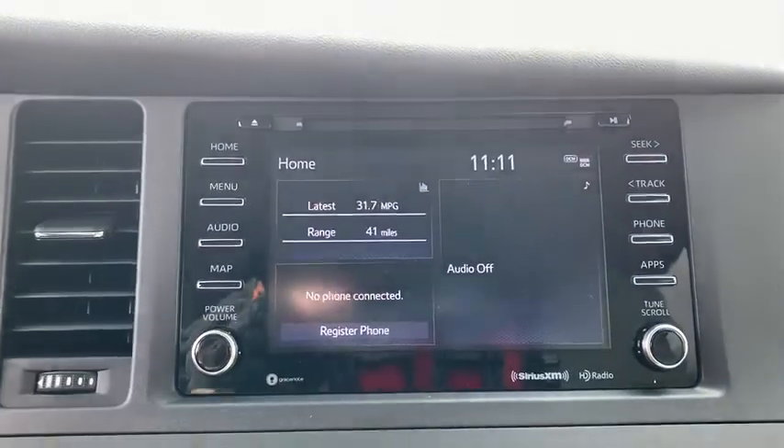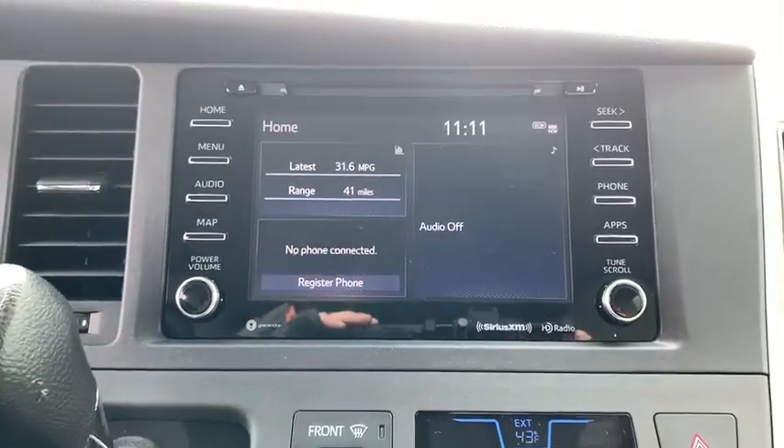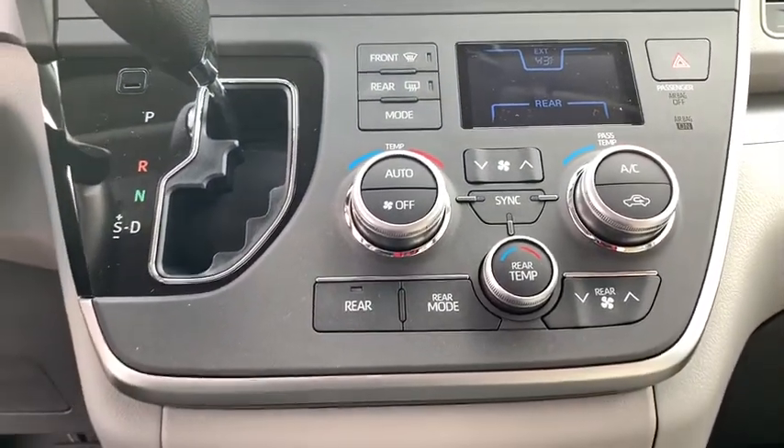Four-wheel disc brakes, cruise control, auto-dimming rear-view mirror, aluminum wheels, climate control, front-wheel drive, AM-FM stereo radio, rear defrost, universal garage door opener.